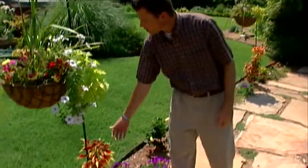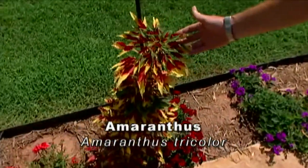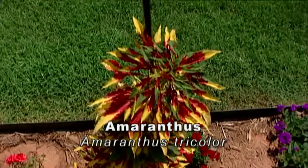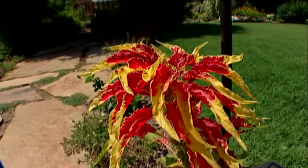An interesting plant along the way here is this amaranthus, sometimes referred to as the summer poinsettia, an annual plant that can get upwards to five or six feet tall. It has beautiful coloration in the foliage.